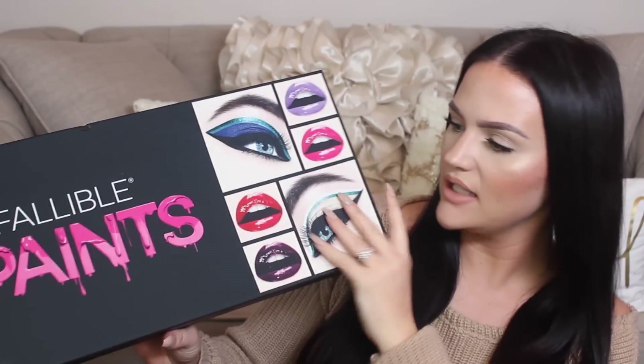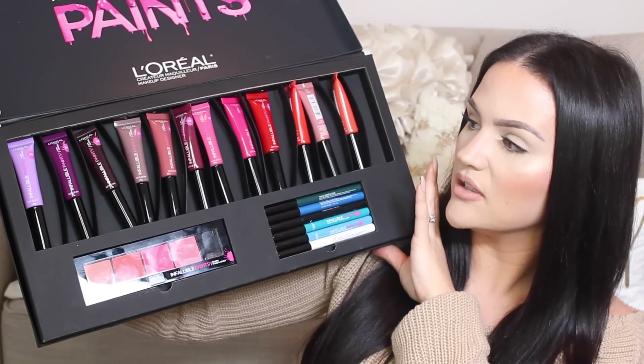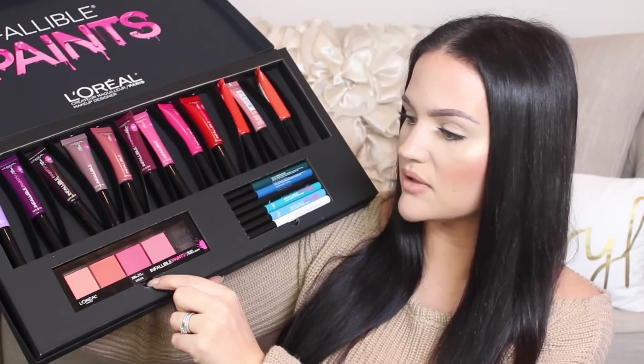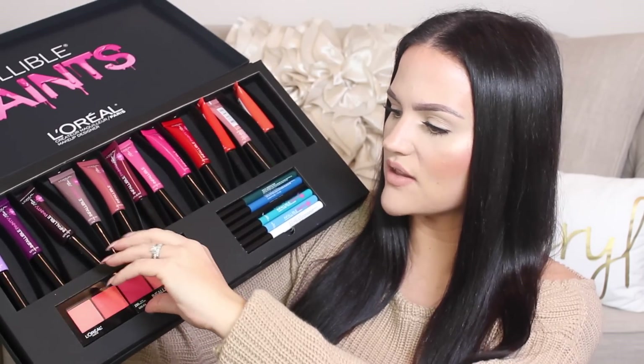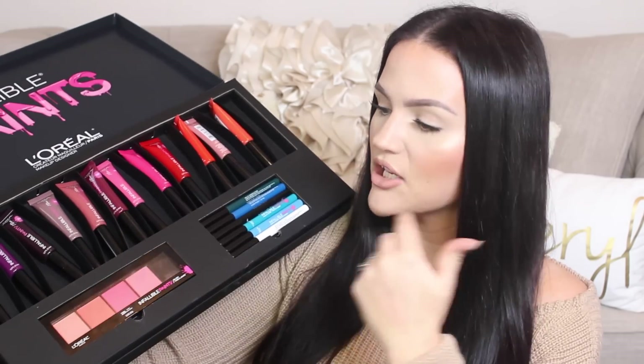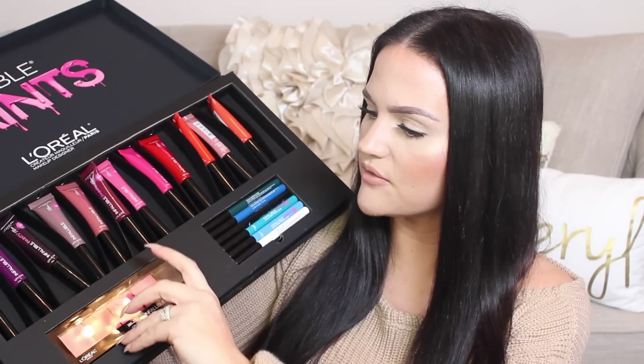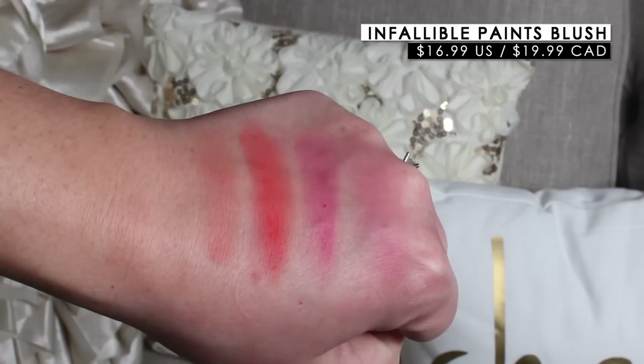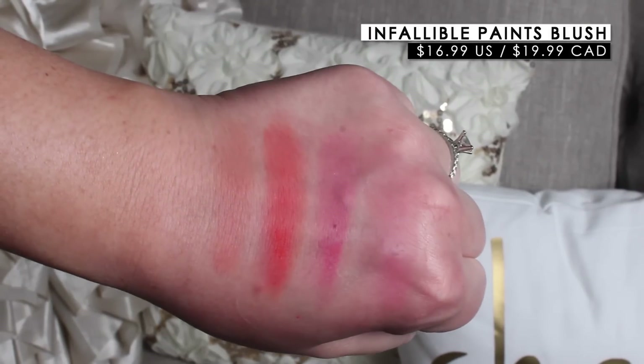L'Oreal sent over a package I've been waiting to try — I'm really excited for this. It's their Infallible Lip Paints, and there are 12 of them which I'll swatch for you. They also have the Infallible Paints Blush — I'm actually wearing one of the shades on my cheeks today. It's a really beautiful peach tone blush. I love the color selection; they're all matte, really pretty, and super vibrant.